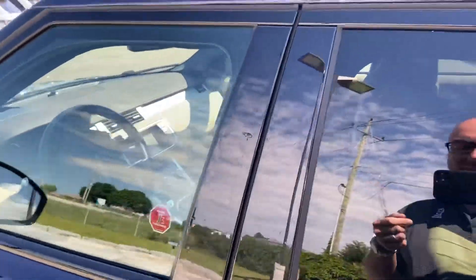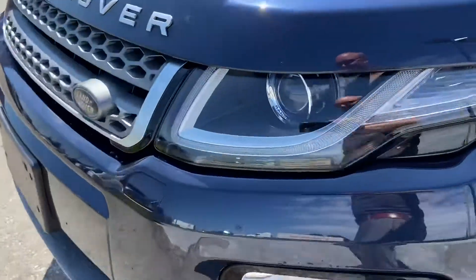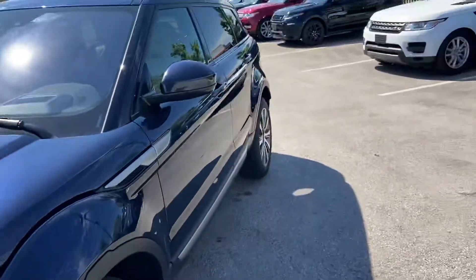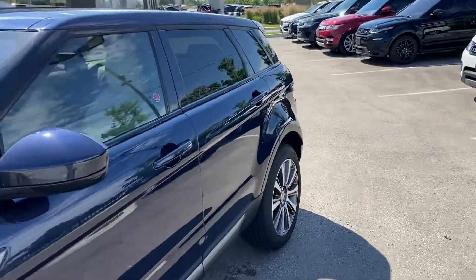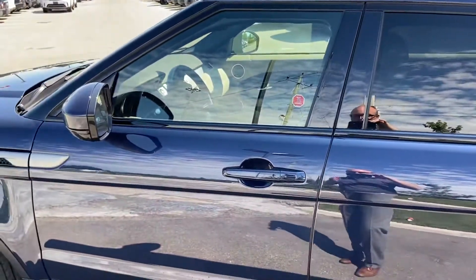This one is also equipped with the SE Tech package, which gives you the nice xenon headlights in the front end. You also have passive keyless entry, so you don't have to pull out the key — you just pull on the door handle and it unlocks automatically. It also has the power tailgate built into that package as well.